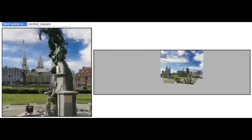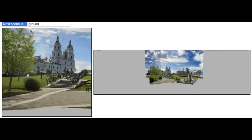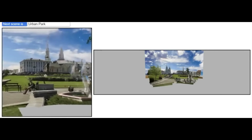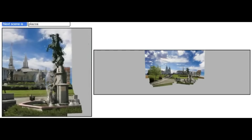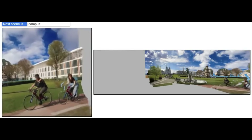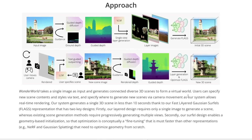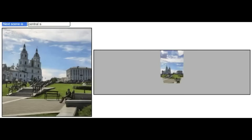There's a new framework that just came out this week called WonderWorld. This is a new framework for creating interactive 3D scenes, and it allows you to build and explore these virtual environments in real time, so you can immerse yourself in these environments almost instantly. The core technology behind WonderWorld is called Fast Layered Gaussian Surfals, or FLAGS, and this method lets the system create a 3D scene in less than 10 seconds, making it perfect for interactive and real-time use.